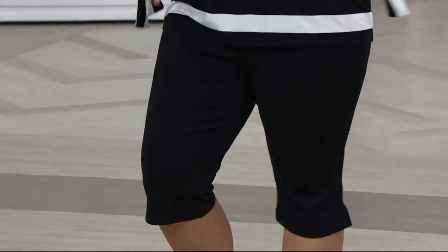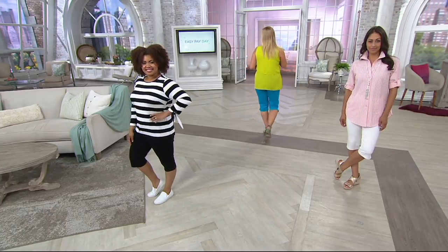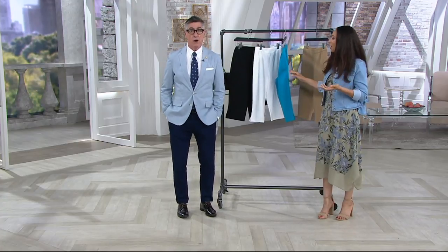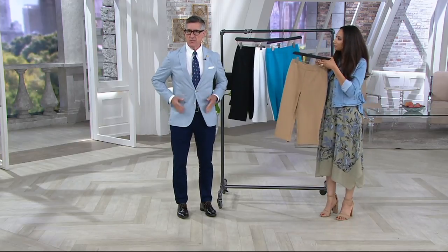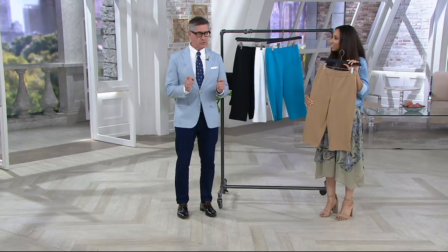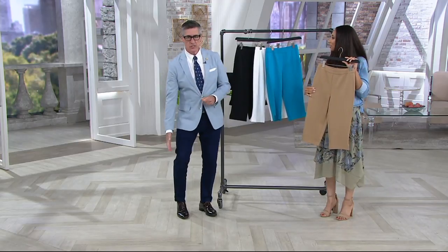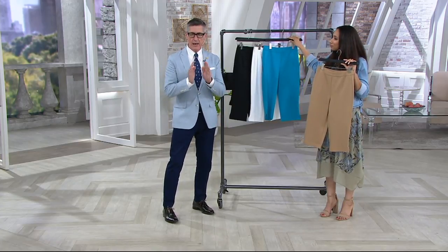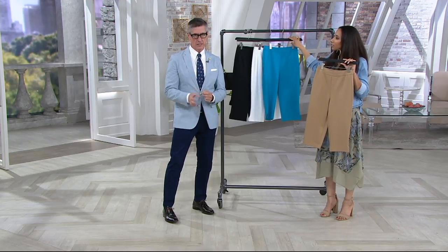If you've already worn the signature pants, you know what you're about to get. If you've never worn Joan's signature pants, this is the way to get a taste — at $29, while our signature pants are around $50. It's the identical fit in terms of the waist and the slim fit through the hip. The only difference is the length: just below the knee, which highlights your calf and your ankle, which is very slimming.